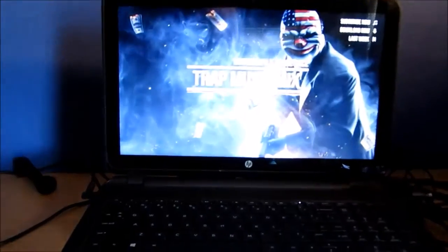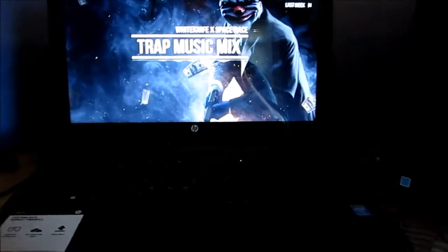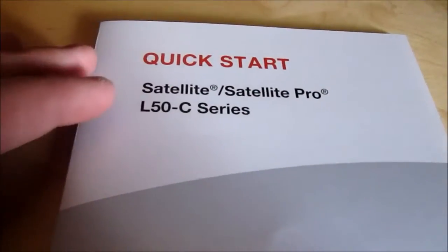Hey YouTube, how are you guys doing today? It's Jake here, bringing you an unboxing video. I just got a new laptop today — I have this HP for schoolwork, but I can't do everything on it, so I got another one more for editing purposes. I got a Toshiba Satellite Pro L50-C series and it looked pretty nice in demo mode in store, so let's just get right into it.